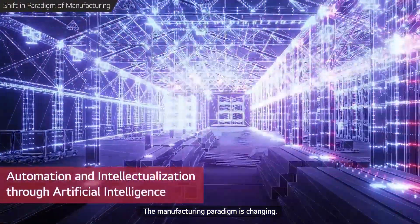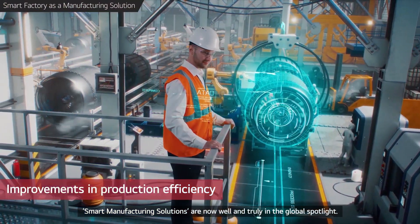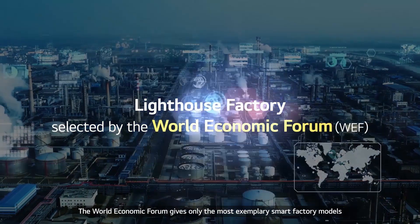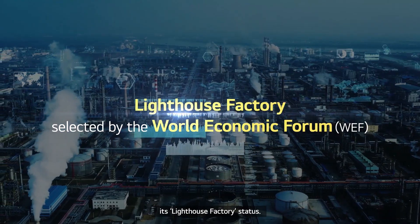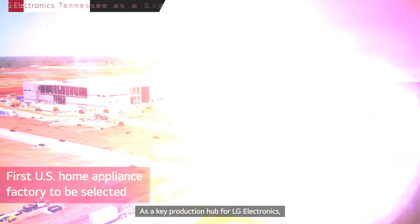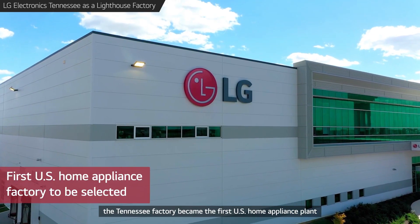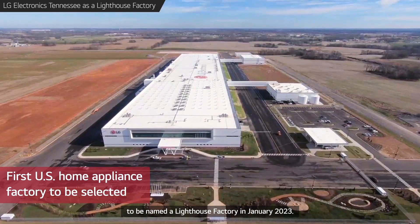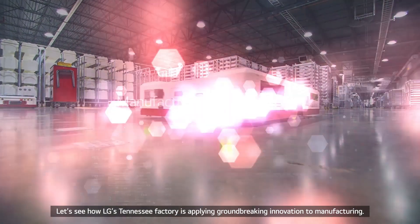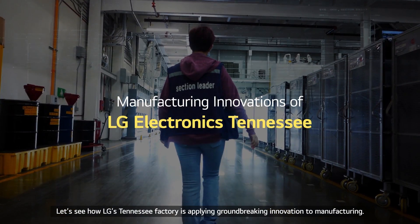The manufacturing paradigm is changing. Smart manufacturing solutions are now well and truly in the global spotlight. The World Economic Forum gives only the most exemplary smart factory models its Lighthouse Factory status. As a key production hub for LG Electronics, the Tennessee Factory became the first U.S. home appliance plant to be named a Lighthouse Factory in January 2023. Let's see how LG's Tennessee Factory is applying groundbreaking innovation to manufacturing.